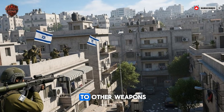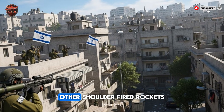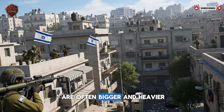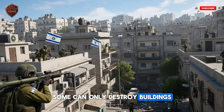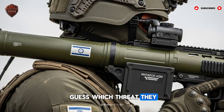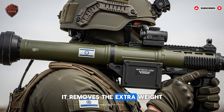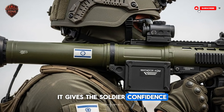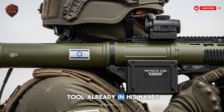When we compare it to other weapons, the Matador wins because it does more with less. Other shoulder-fired rockets are often bigger and heavier — some can only attack tanks, some can only destroy buildings. Soldiers have to carry more weight and guess which threat they will face. The Matador removes the guesswork. It removes the extra weight. It gives the soldier confidence, knowing that whatever happens, he has the right tool already in his hands.